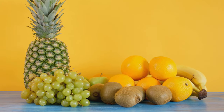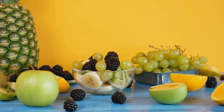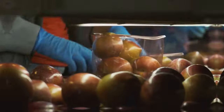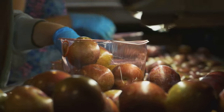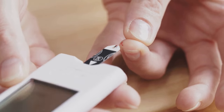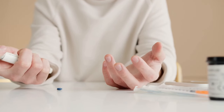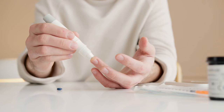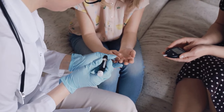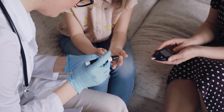Fruits contain natural sugars, but some have a higher sugar content than others. This is measured by what we call the glycemic index, or GI, which tells us how quickly a food can raise your blood sugar. Some fruits have a higher GI than others, so it's important to choose your fruits wisely. For example, fruits like bananas and grapes have a higher GI, meaning they can cause a quicker spike in blood sugar. On the other hand, berries and apples have a lower GI, making them a better choice for maintaining stable blood sugar. Understanding the GI of fruits can help you make healthier choices and manage your diabetes more effectively.